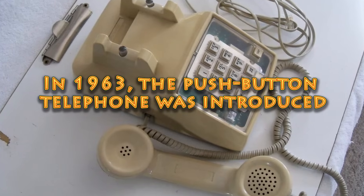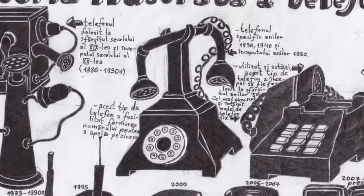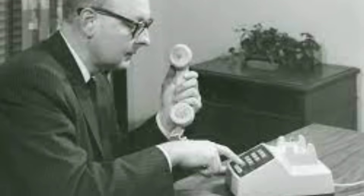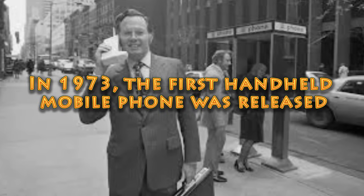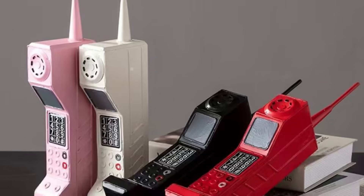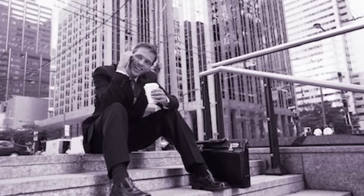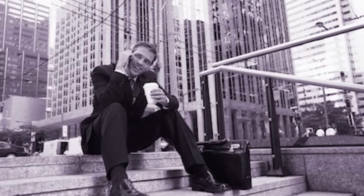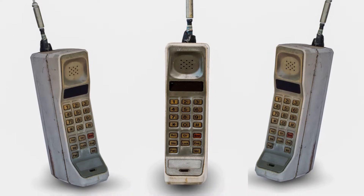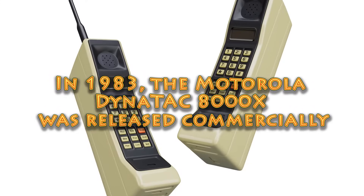In 1963, the push-button telephone was introduced. This device replaced the rotary dial concept with a keypad feature, which made dialing faster, seamless, and more efficient. In 1973, the first handheld mobile phone was released by Martin Cooper of Motorola. The device was called the Motorola Dynatac 8000X, also known as the brick phone. It allowed for 30 minutes of talk time, which was wonderful during its time.